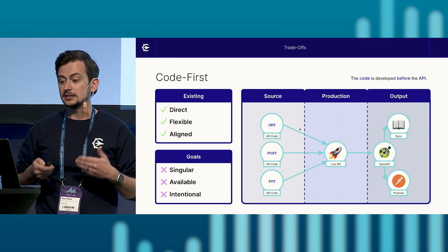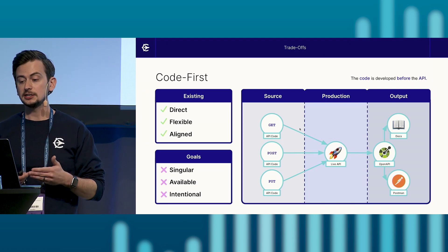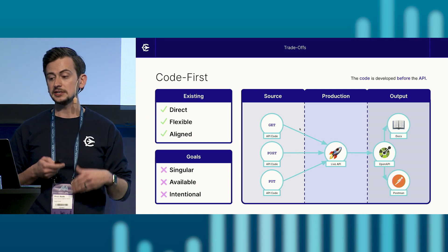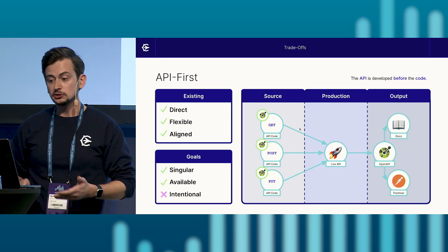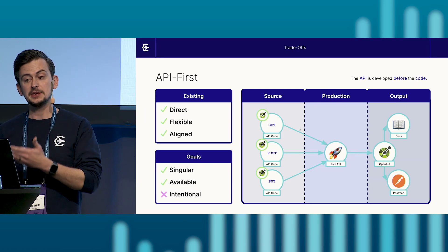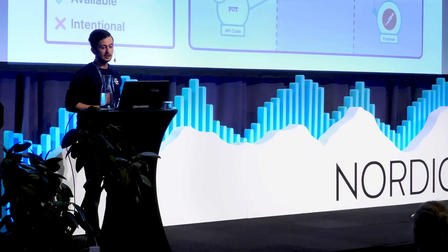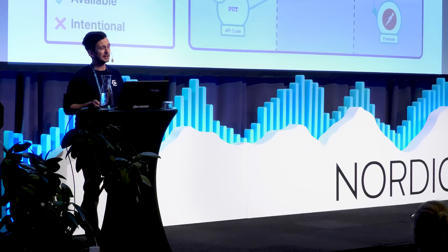So with this shift, let's recap what we tried with the jazz band to achieve the goal of having a singular, available, and intentional open API specification to serve as the source of truth in our development process. We tried API-first quite literally — developing the API design first and having it inform the API code like sheet music. And for a time, this gave us a singular and available copy of what we wanted to develop. However, just as with our jazz band, intentionality was still lacking.